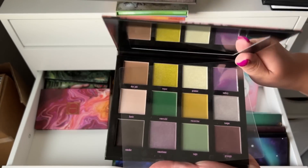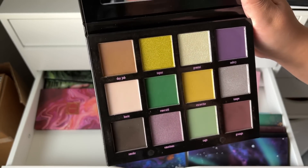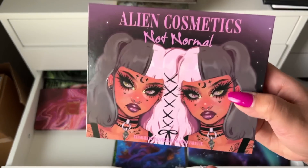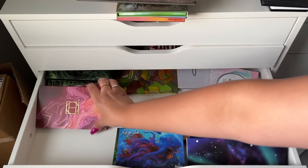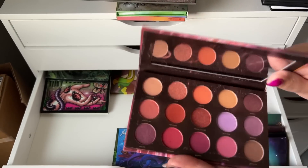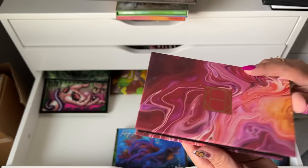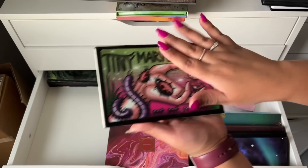Alien Cosmetics Not Normal palette — I'm just looking at it and thinking I could probably get rid of this, so we'll put it in the maybe pile. This is the Hip Dot Zion palette — now looking at it in person, I don't think I want to get rid of it. It's actually really pretty and I remember loving the formula when I used it, so we're going to keep that.